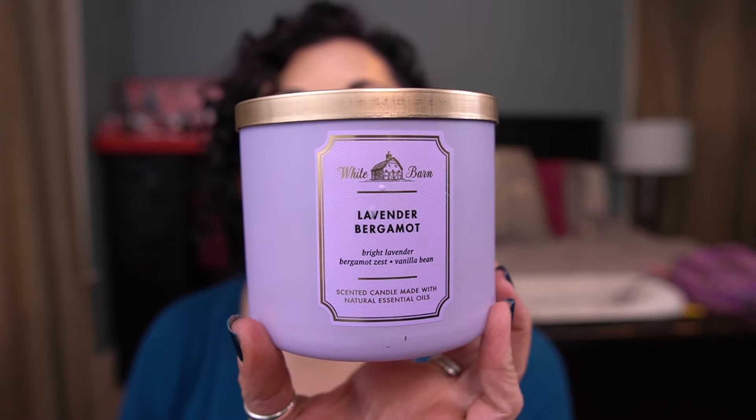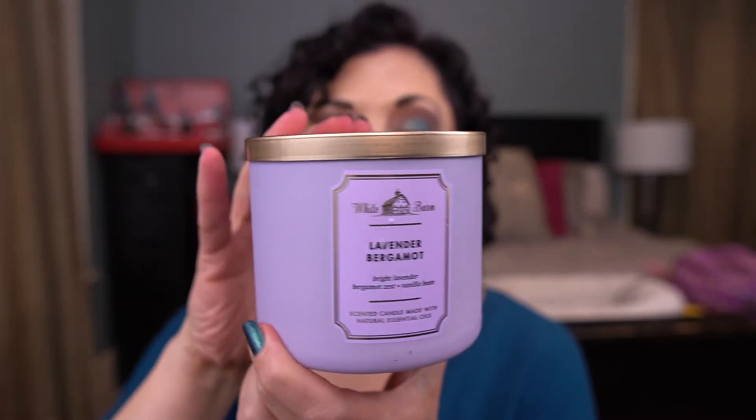The last candle is Lavender Bergamot, which I melted in the bedroom. It's a 2021 candle with Bright Lavender, Bold Bergamot Zest, and Warm Tonka Bean. I like this a lot — it's a great spa scent, really great for the bedroom or bathroom. I would 100% repurchase that again if I saw it. I don't need any candles right now, though I did buy some during candle day.